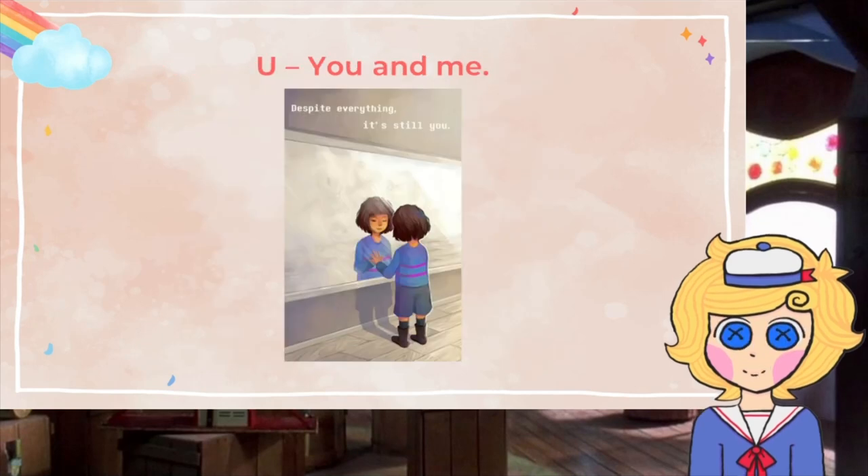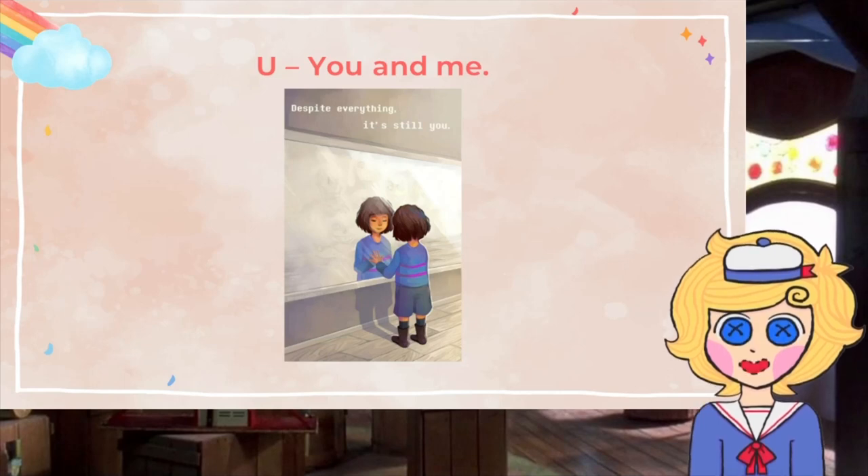U is for you and me. This refers to the club members as individuals, and what makes them who they are. In order to find out what makes you happy, you need to get to know yourself first.